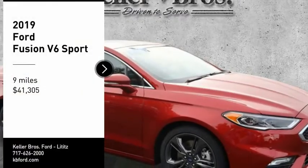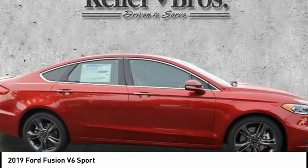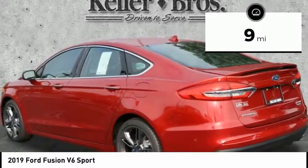You are going to love the 2019 Fusion. You can have both impressive power and great economy in a Fusion, and it is priced below $45,000. This vehicle has less than 100 miles.